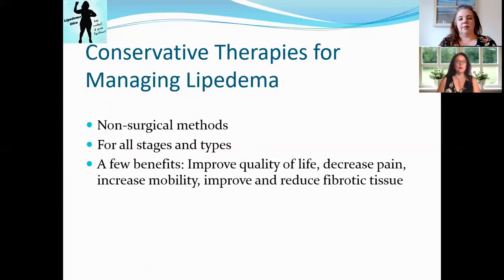Some of the benefits of these therapies include improved quality of life, decreased pain, increased mobility, and reduced fibrotic tissue. A lot of these are non-scale victories — something we talked about in a previous video. We want you to start thinking about those improvements to your life that you can get from conservative therapies.